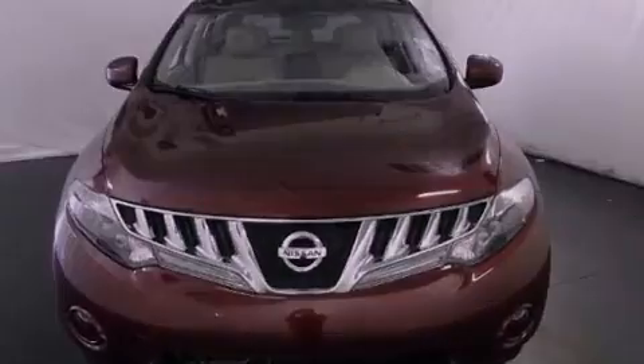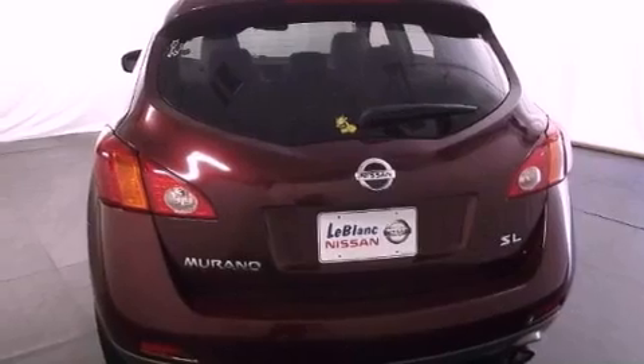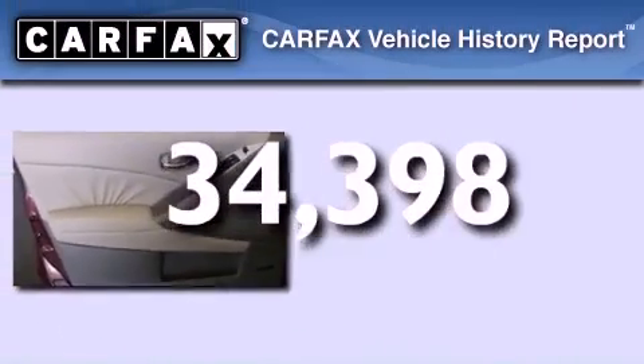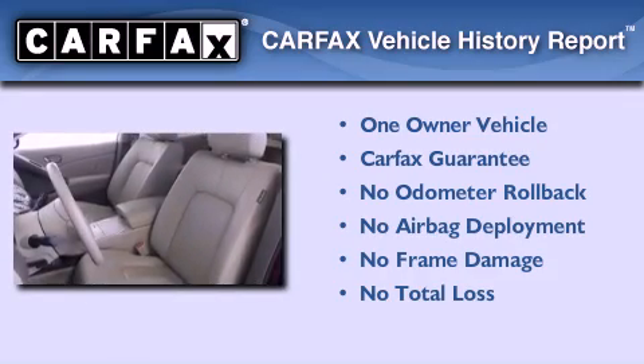All of the following features are included: air conditioning with automatic climate control, cruise control, privacy glass, a traction control system, rear curtain airbags. This vehicle has fewer than 35,000 miles on the odometer. This Nissan has had only one owner and it qualifies for the Carfax buyback guarantee.